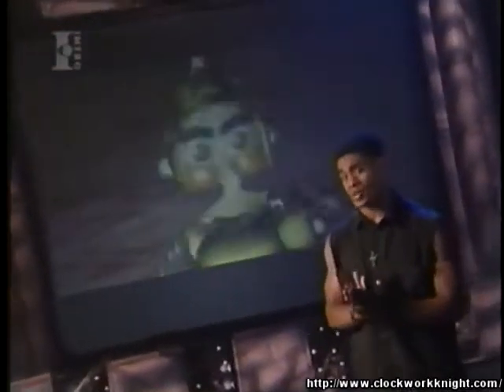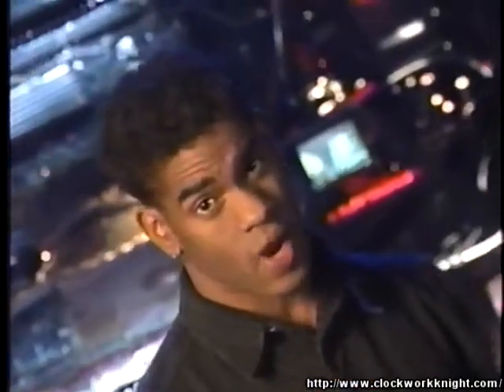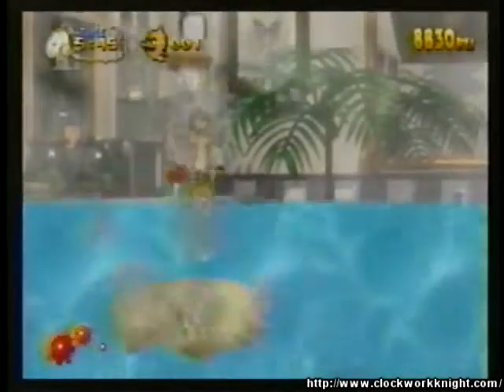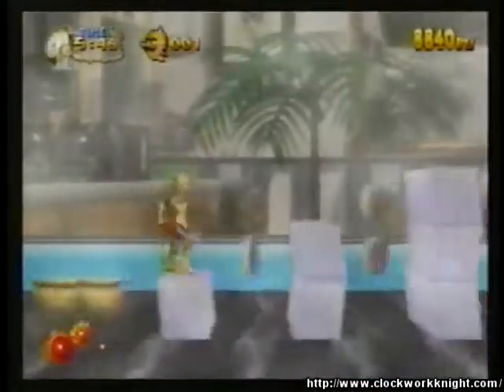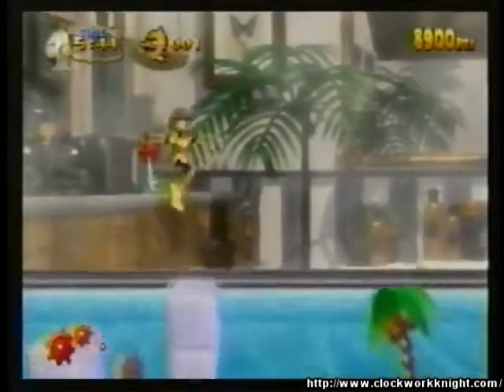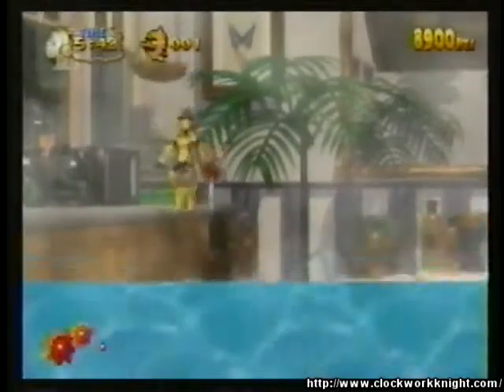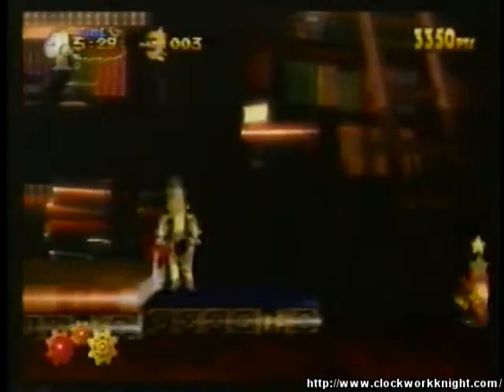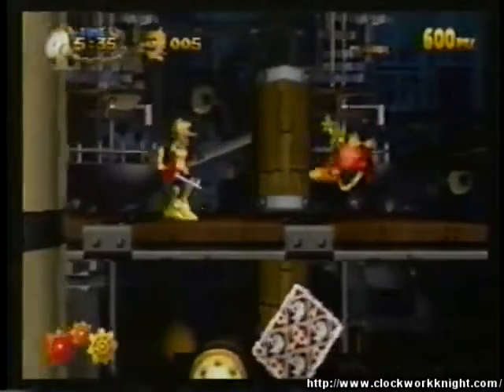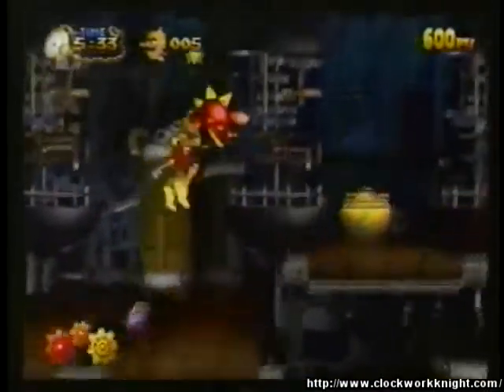It's up to Peppa yet again to rescue the princess before sunrise. The gameplay is precisely the same as the first, but oh boy did they spruce up the graphics. Everything is computer-rendered, and the surroundings — from a huge bathroom, library, and even the inside of a huge old clock — are colorful and fun.